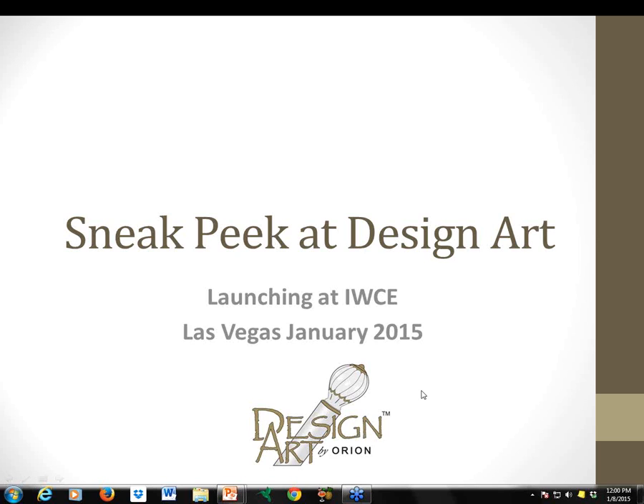Good afternoon and welcome to the Sneak Peek at Design Arts. We're so excited. This new collection for Orion is being launched at IWCE later this month at Las Vegas Design and Construction Week. If you're coming to Vegas for Design and Construction Week, be sure and stop by the booth — we're at IWCE booth 615.